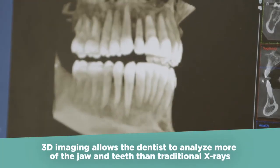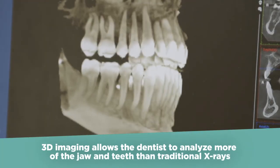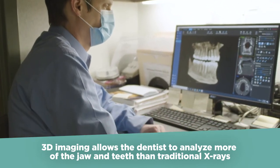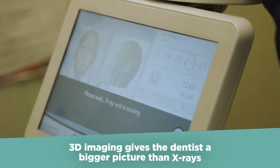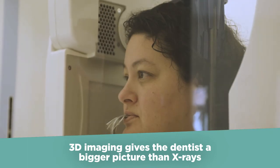3D imaging allows the dentist to see the jaw and teeth in three dimensions, with information that is easily missed with a traditional x-ray. 3D imaging gives us a bigger picture than what you're going to get with traditional x-rays.